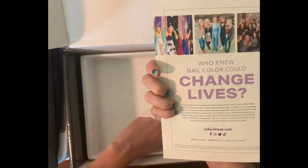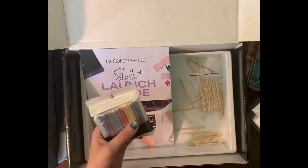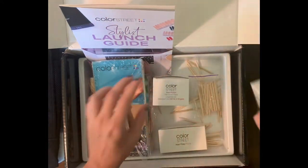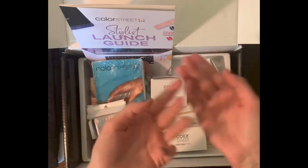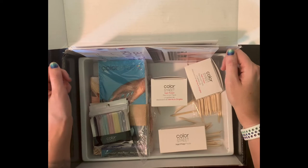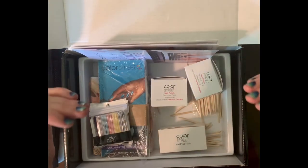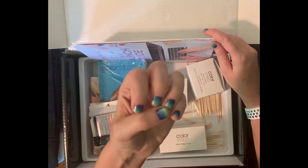It's an amazing company. They do give back — a lot of their sets benefit different foundations, and I think they do a new one every month. If you don't want to sell and you want to buy, hit me up. I'll post my link below to shop online. I also have a VIP group on Facebook called 'Totally Polished.' My name is Ashley Shepherd, and I am so excited to get started selling Color Street again! If you want pretty nails, or if you want to make money while having pretty nails, let me know!